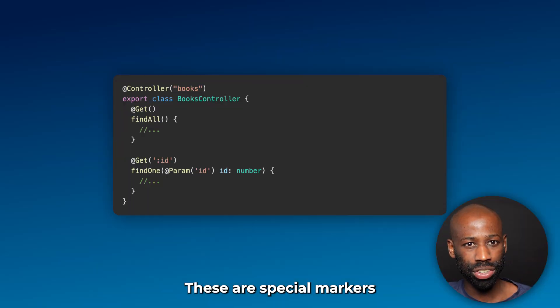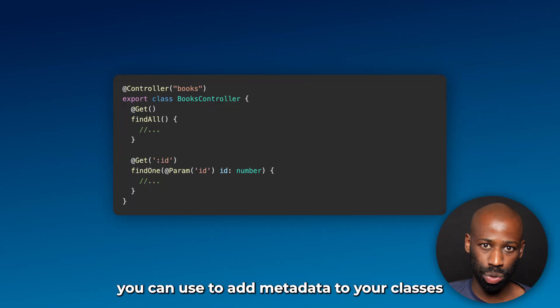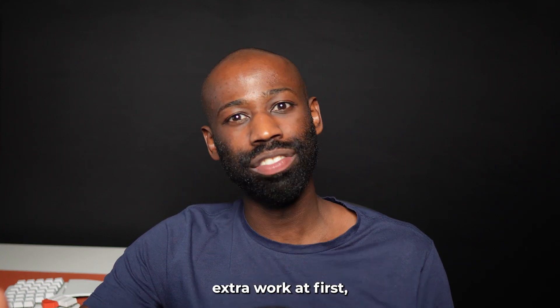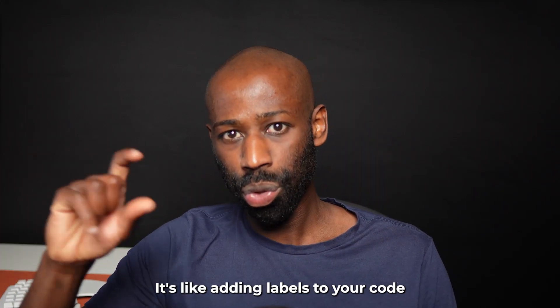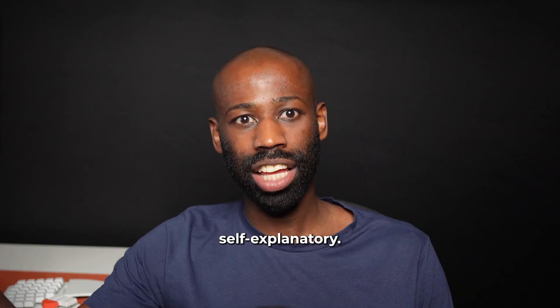NestJS also loves decorators. These are special markers you can use to add metadata to your classes and methods. This might seem like extra work at first, but they are incredibly powerful. It's like adding labels to your code that make it self-explanatory.